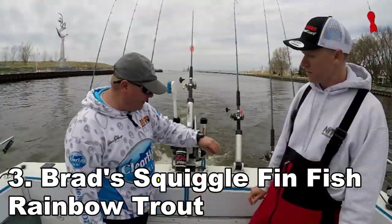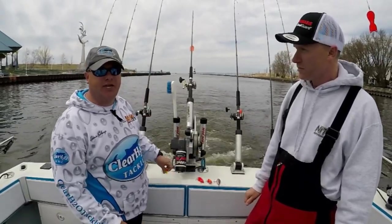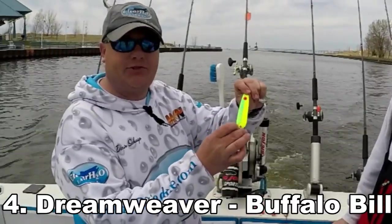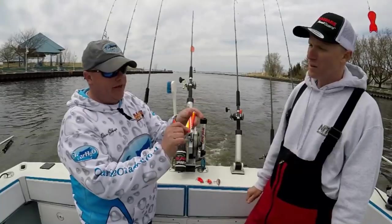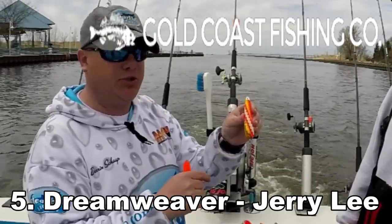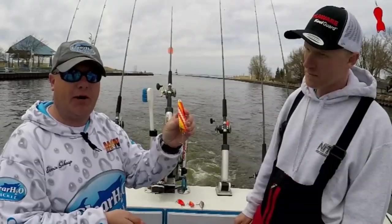We did take a fish on the Rainbow Trout color today. My two favorite spoons in the spring out of St. Joe: number one is the Buffalo Bill — chartreuse and green on the front, orange on the back. And then the old Jerry Lee, which is actually named after the first owner of this boat. This bait is torn up as can be — it's a king stomper in the spring.